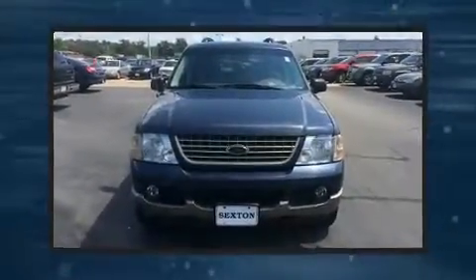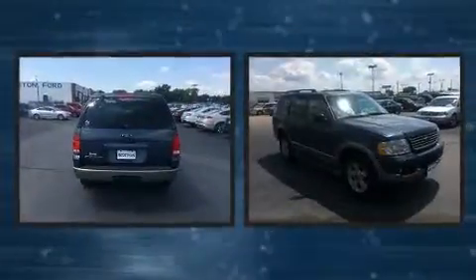The 2003 Ford Explorer. It features an automatic transmission, four-wheel drive, and a four-liter six-cylinder engine.